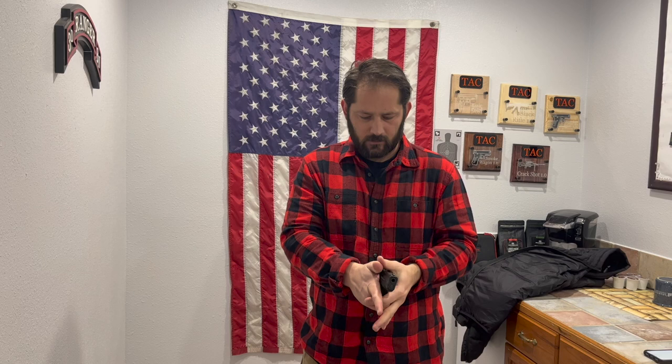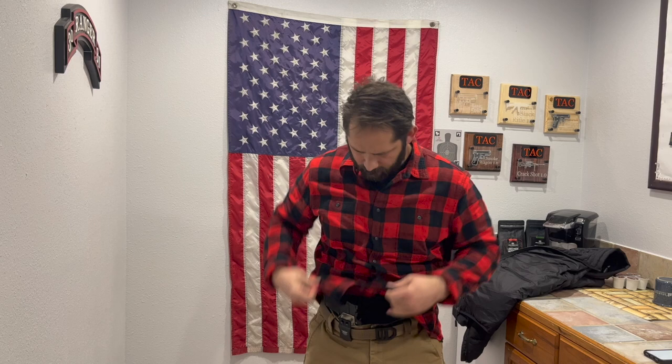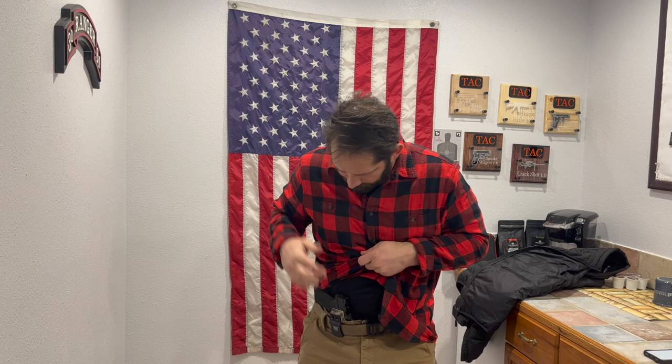For the support hand draw from appendix: clear the garment, come down and grab the pistol grip, then place it on the floor, table, or between your legs. Switch hands, then engage the threat. Every time I reholster, I look at it to make sure nothing is getting caught on the trigger.